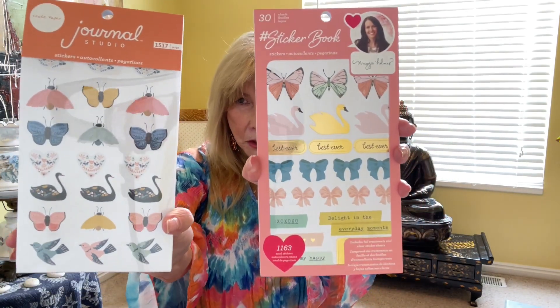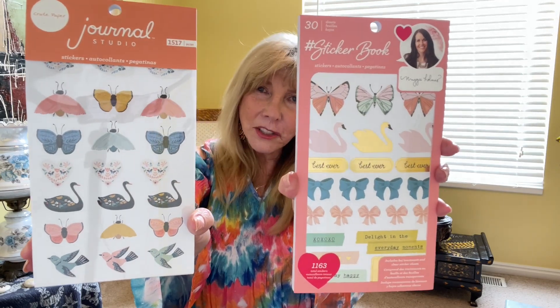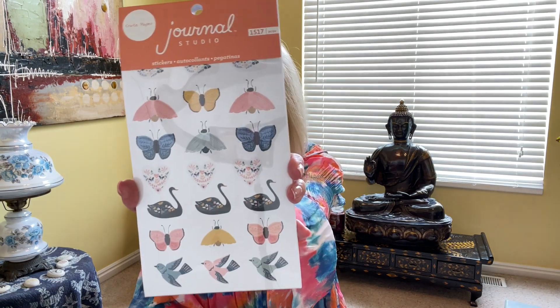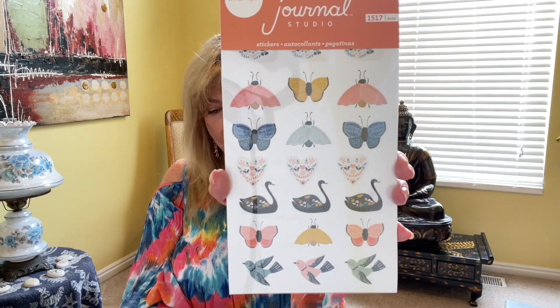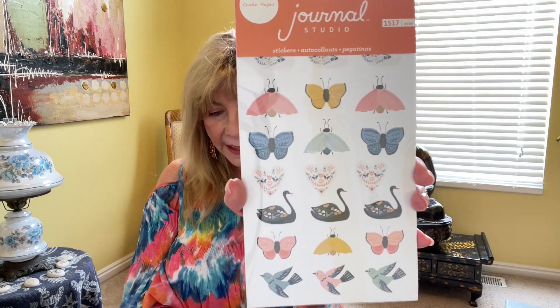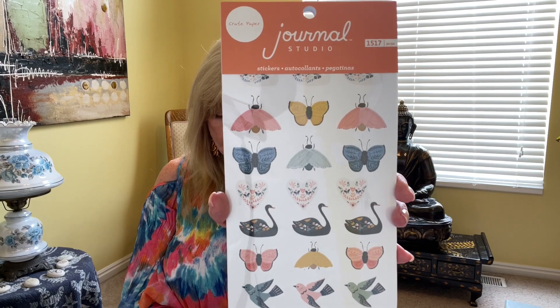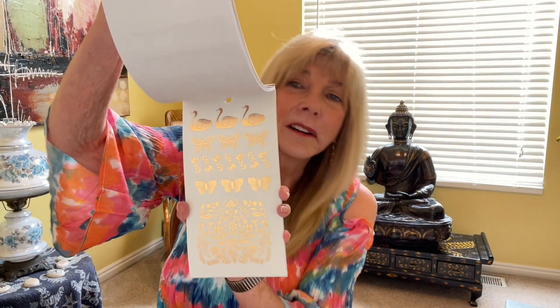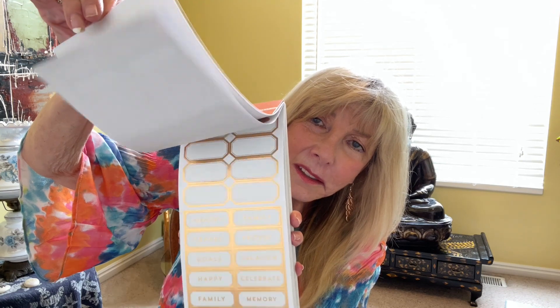They were $15 and they say they are for scrapbook layouts, handmade cards, journals, party decorations, and a lot more uses. The first one is from Crate Paper. It has foil accents and a special shine that works great for journals or special projects. It has a total of 1,517 stickers and there are 30 sheets — all different kinds of sheets.